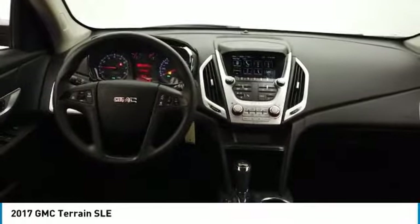Four wheel disc brakes. Privacy glass. Keyless entry. Satellite radio. This beauty is sure to make you the talk of the neighborhood. So call or drop in for a test drive today.